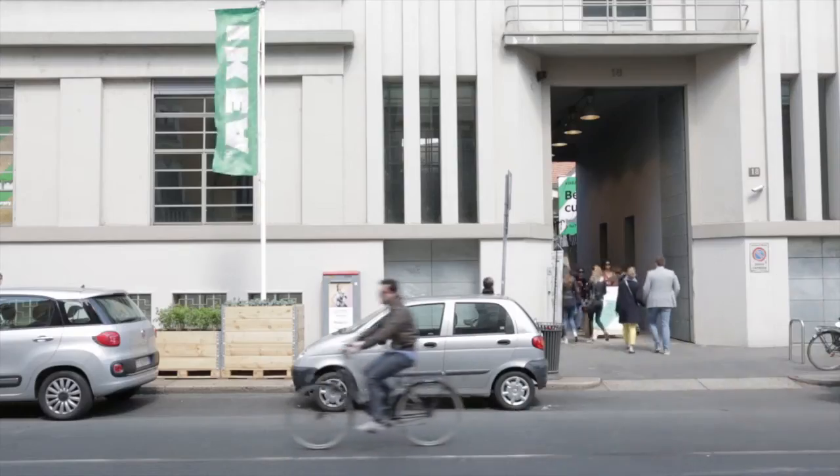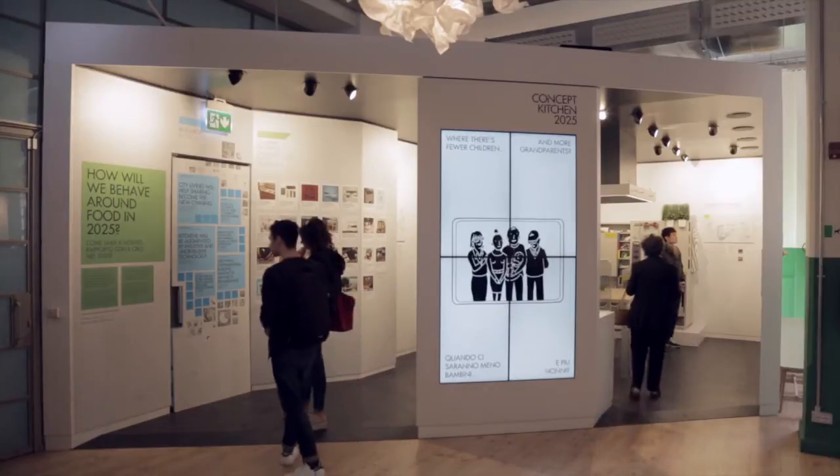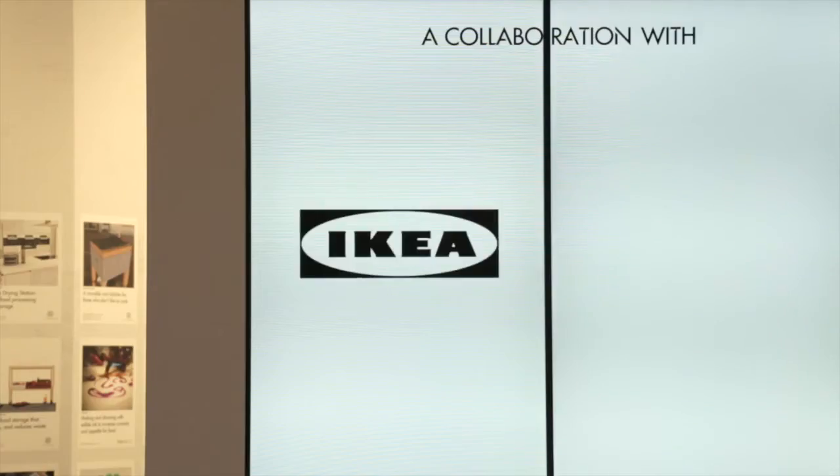My name is Ingrid Allenberg and I'm studying industrial design at Lund University in Sweden. We are now at the showroom of IKEA at the furniture fair in Milan.